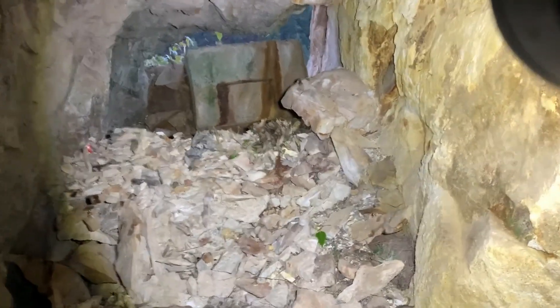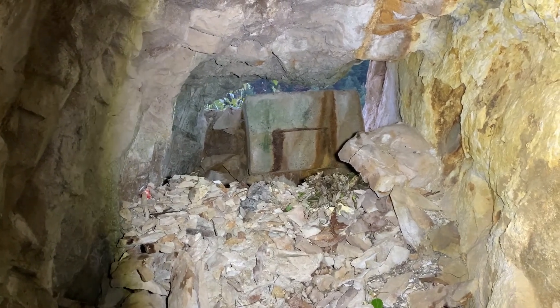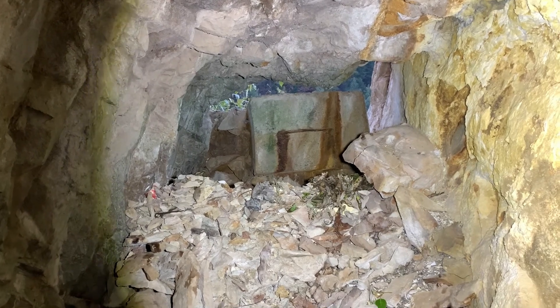I'm going to climb my way back up out of here. Hope you enjoyed watching this little short video and looking forward to the next one.